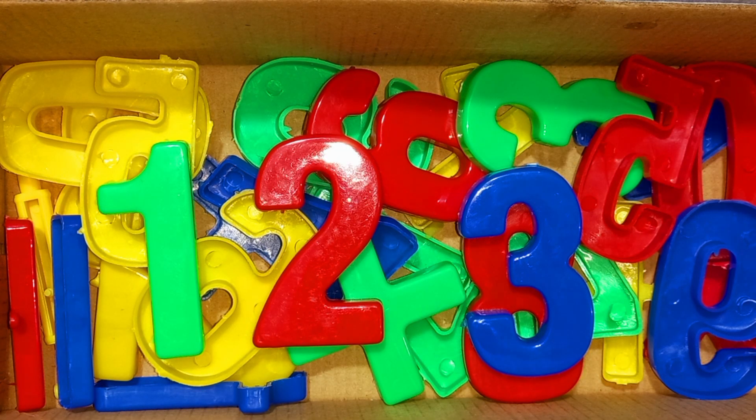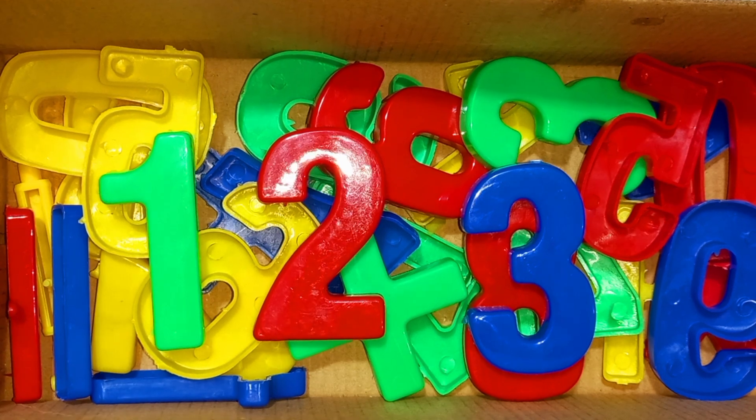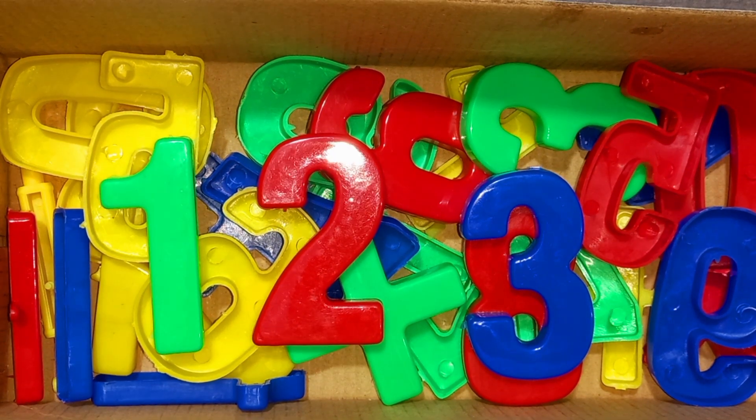Wow! One, two, three numbers. Green color, red color, blue colors. So many colors. Let's learn alphabet numbers. Numbers: one, two, three numbers.